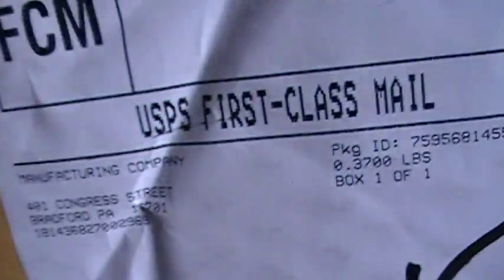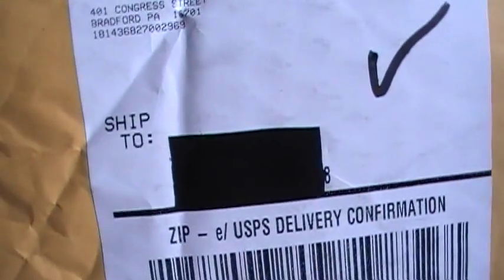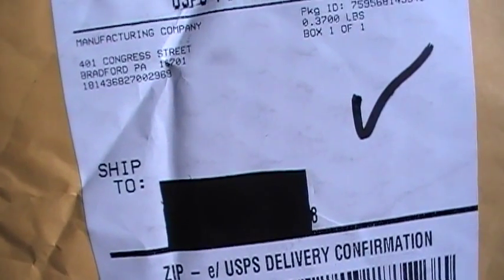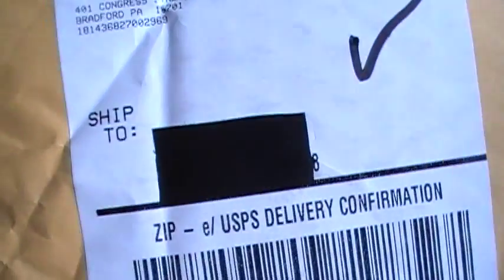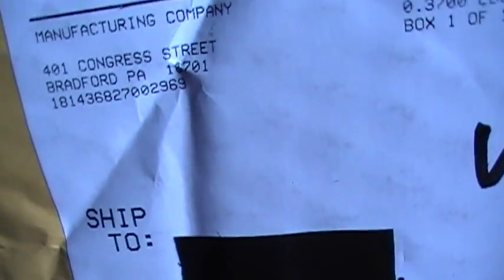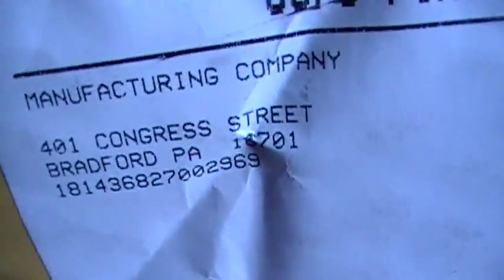That's their address, and that's mine right there, but I can't show you guys. I ordered it on Sunday, and today's Thursday — Sunday was the 31st of July, and today's August 4th. It got here pretty fast, and I didn't even get fast delivery, just regular delivery. The company's in Pennsylvania, and I live in Illinois, so yeah, it got here pretty fast.